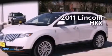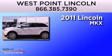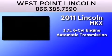This is a certified pre-owned 2011 Lincoln MKX. It features a 3.7-liter 6-cylinder engine and an automatic transmission.